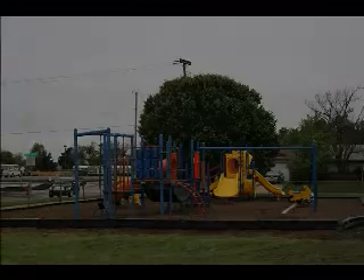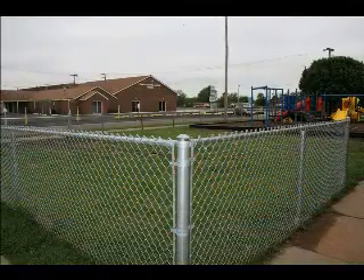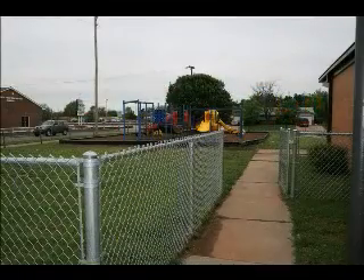Our playground — we lost some of it, but we still have a rather large playground. We fenced it in the front, back, and everywhere, so we can lock it down if needed. In this building, the assistant principal is actually on the other end of the building, and we did that on purpose — not because I don't like her.